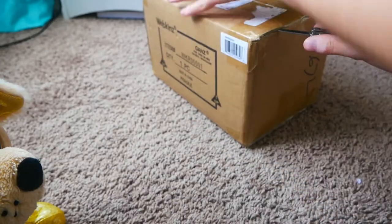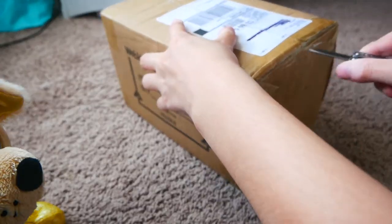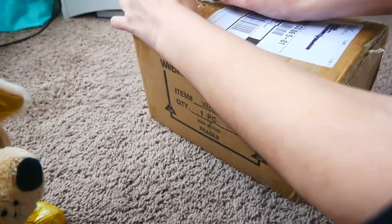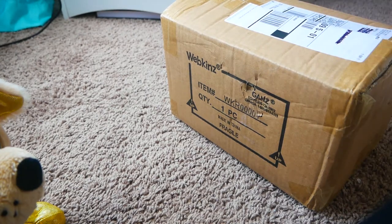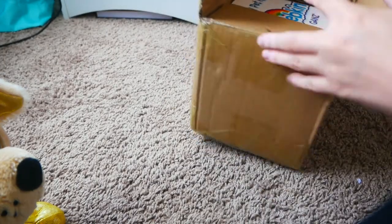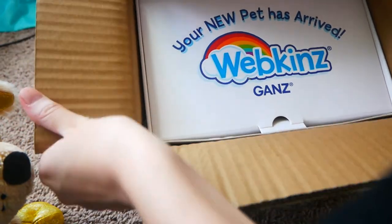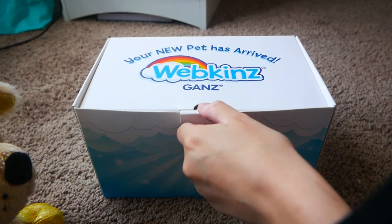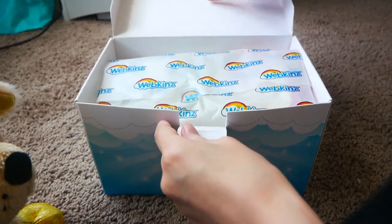Let's get to it. There it is! Your new Webkinz pet has arrived. I see colors!